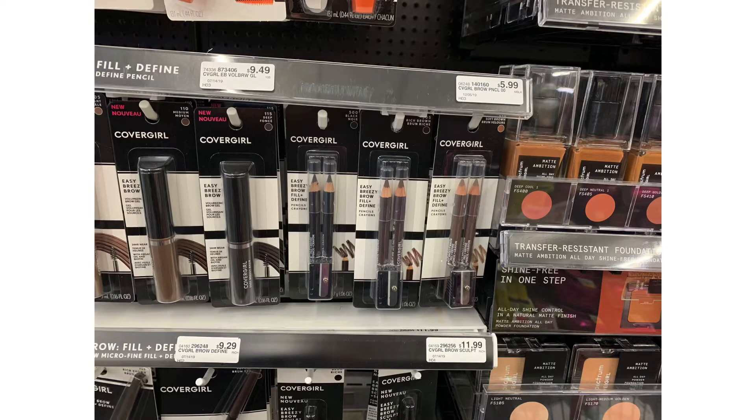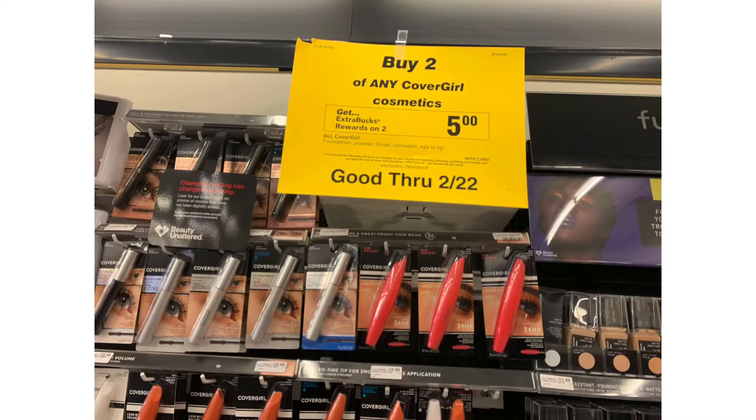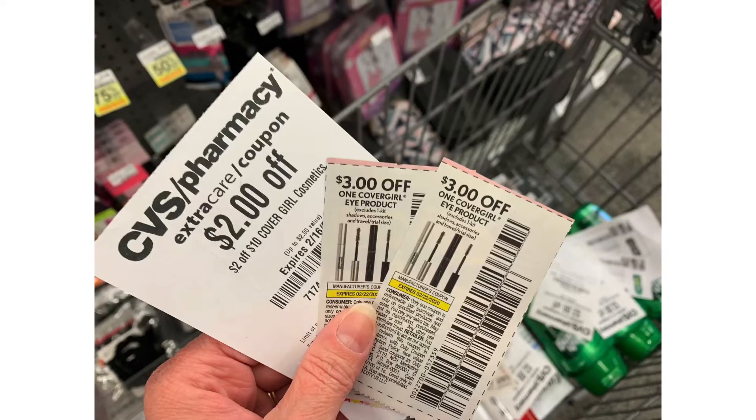Last for this transaction, I'm going to pick up two CoverGirl brow pencils for $5.99 each. CoverGirl is buy two, get a $5 extra buck this week. I wish I had known I should have had an instant coupon, but what I did use was two $3 off manufacturer coupons, and I had a $2 off of $10 CoverGirl CRT, bringing my total down to $3.98, but I'm going to get back a $5 extra buck, making these free plus a $1.02 moneymaker.